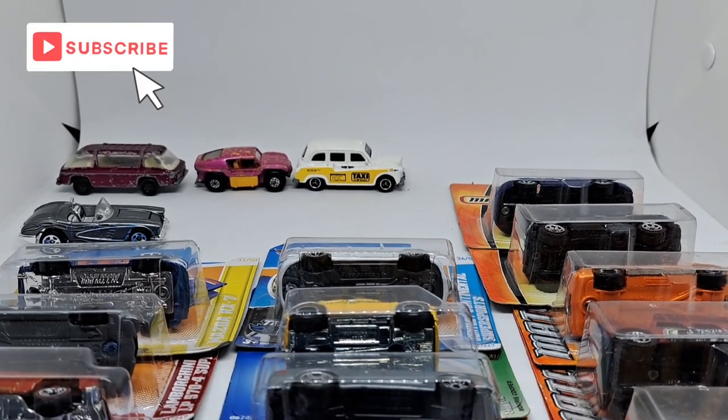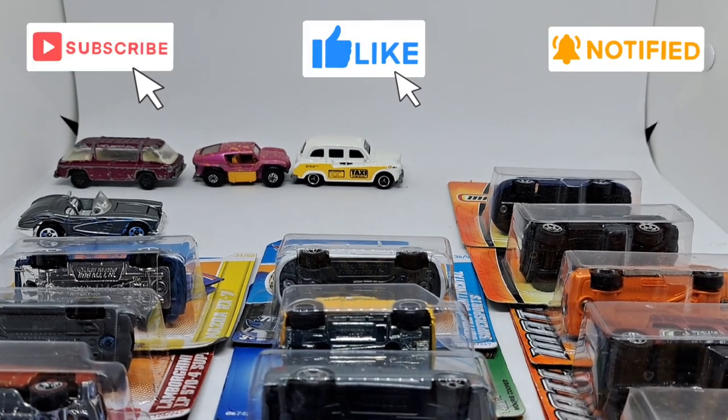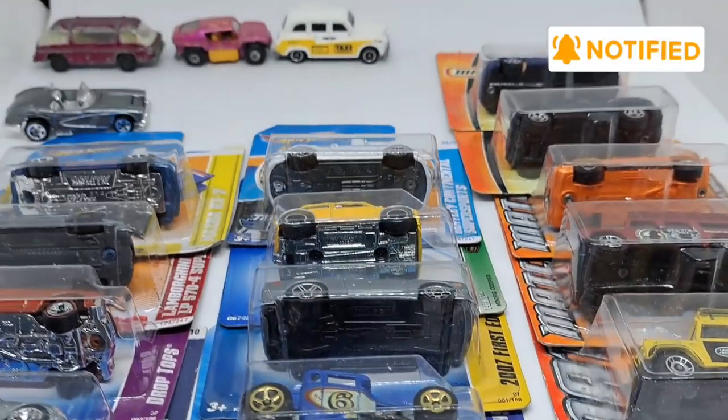That's it for the mail. Please, if you haven't, subscribe. Hit the like button if you want to help out my algorithms, and hit the notification bell so you get a warning each time I get some mail.